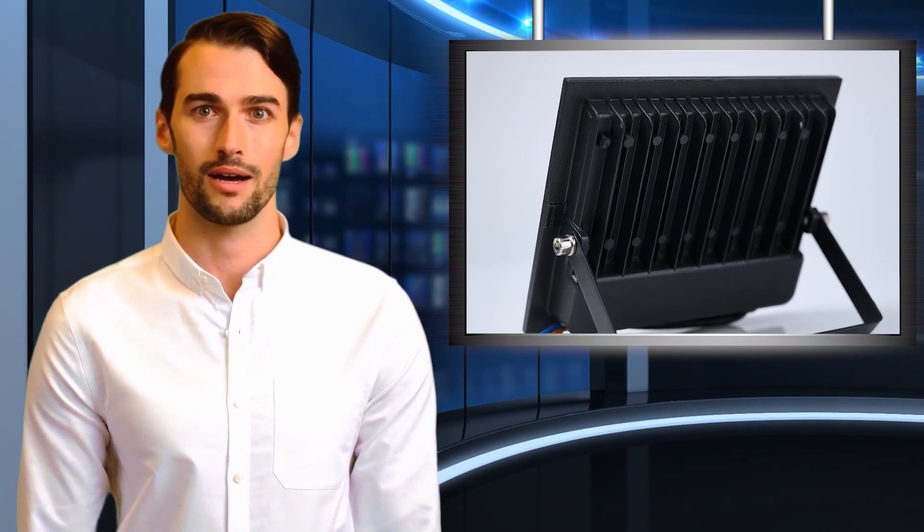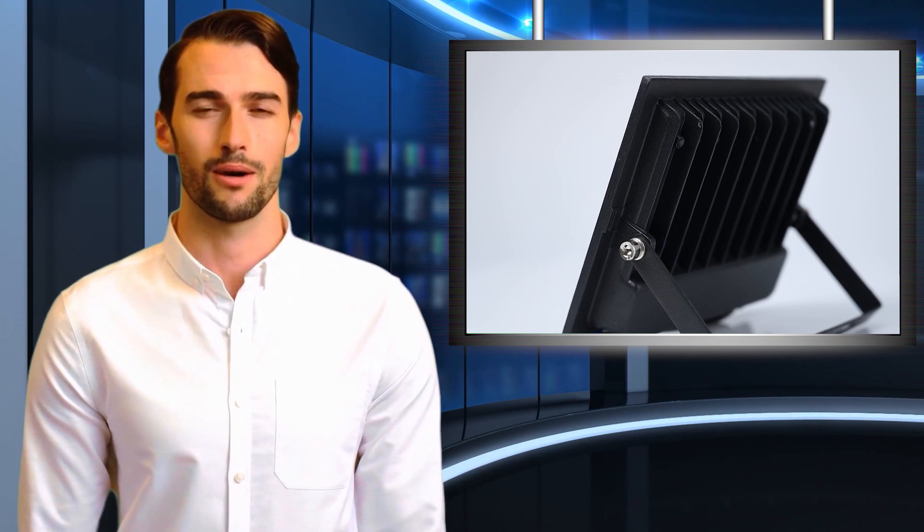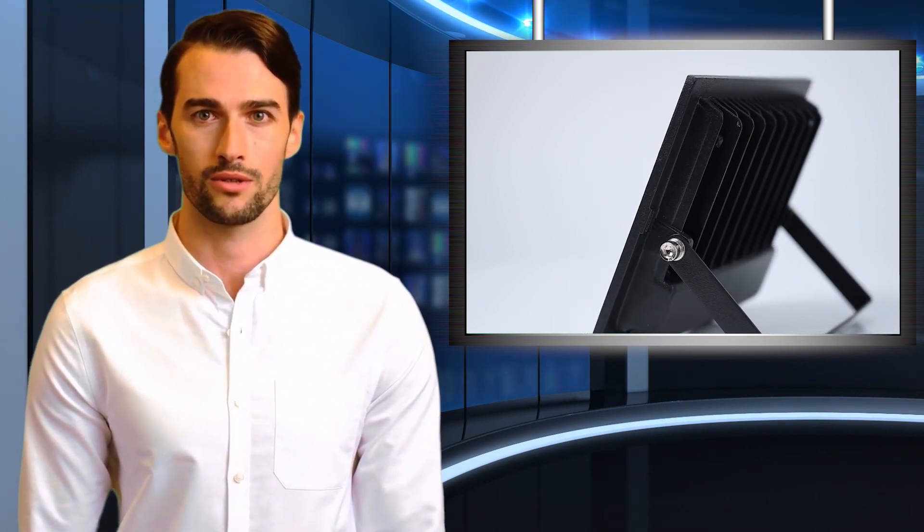Standard floodlights emit huge amounts of heat, which is both wasteful and dangerous, but LEDs don't generate heat at all. LED bulbs are stronger than other bulbs, so they're less likely to break. LED bulbs are brighter than other bulbs, so you need fewer of them to light a large area.